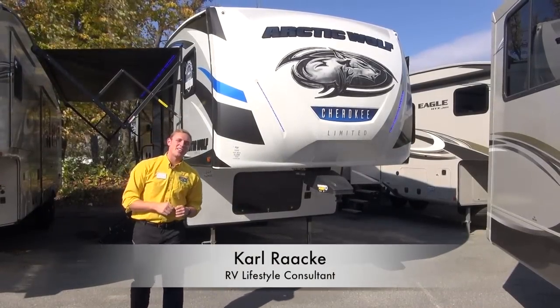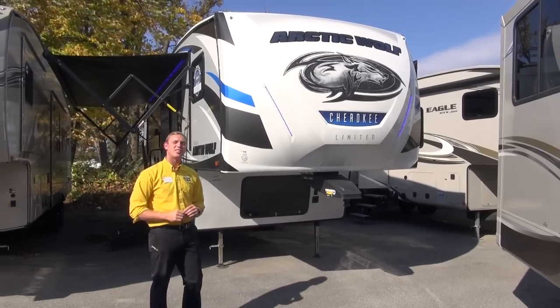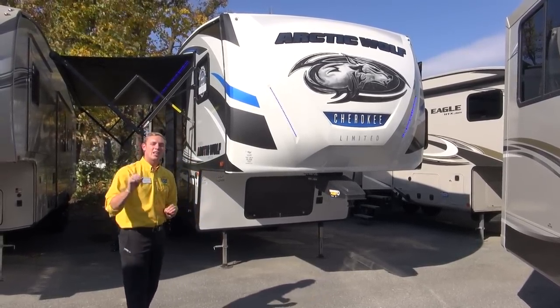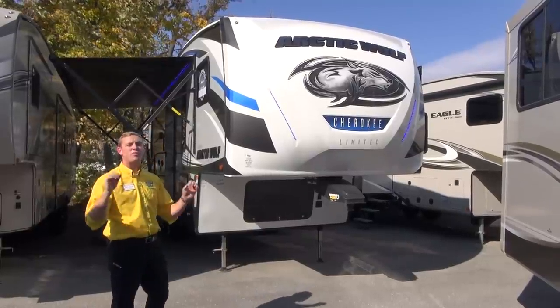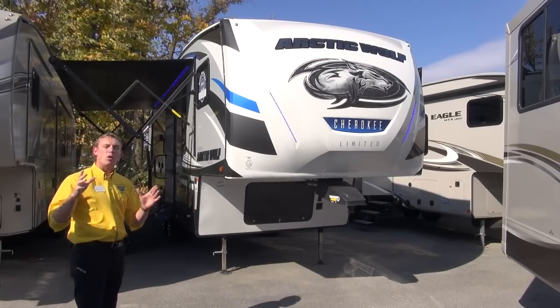Hey campers, Carl from Pete's RV Center here. Today we're looking at the 2019 Arctic Wolf 265 DBH. This is a lightweight bunkhouse floor plan coming in at under 8,000 pounds dry, making it a very towable, very accessible camper for a lot of RVers.